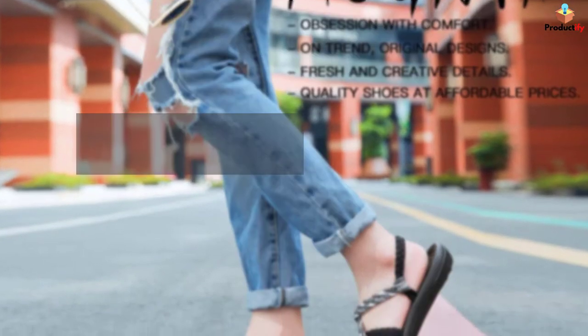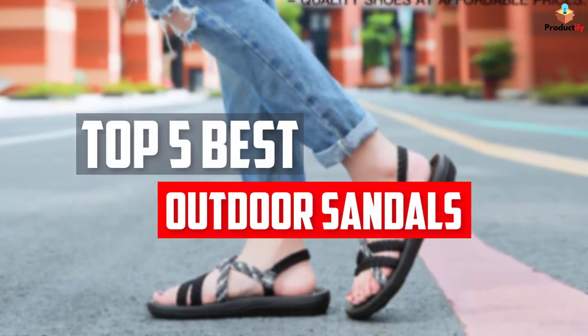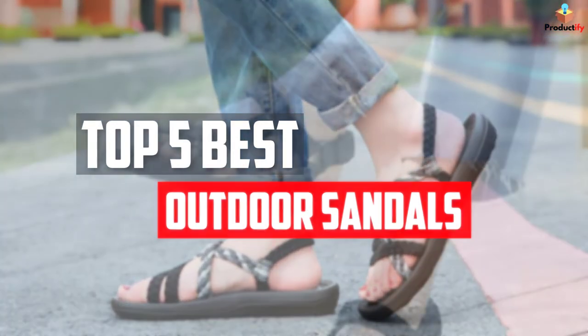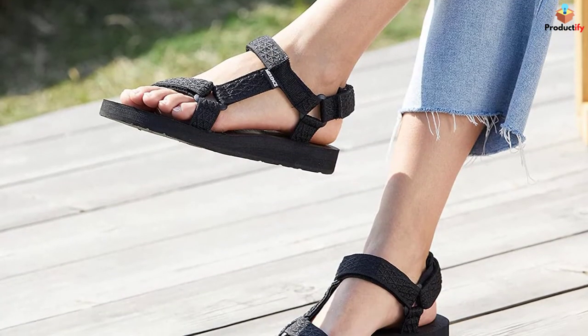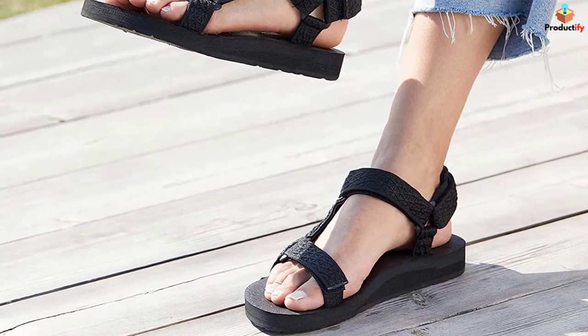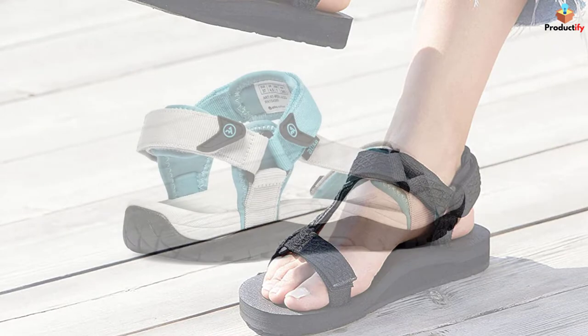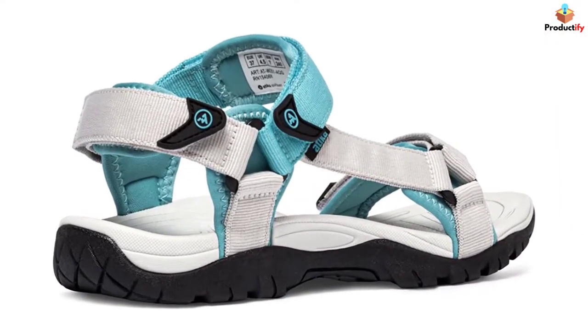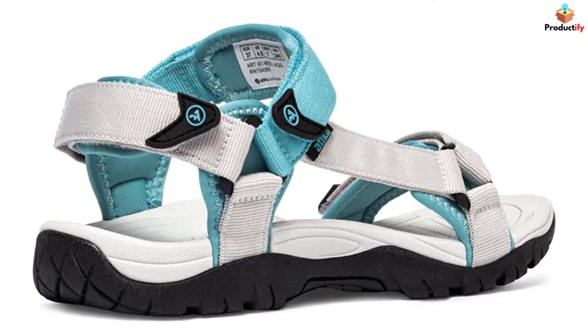In this video, we will look at the top 5 best outdoor sandals available on the market today. We made this list based on our personal opinion, hours of research, and customer reviews. We've considered their quality, durability, features, and more. If you want more information and updated pricing on the products mentioned, check the links in the description box below. So, let's dive into the video.